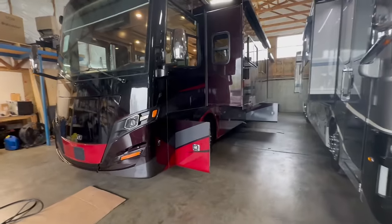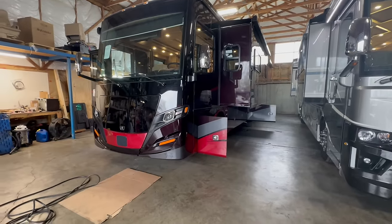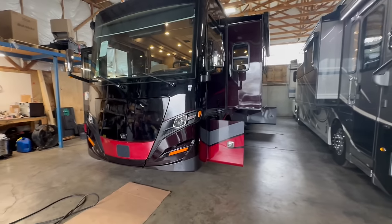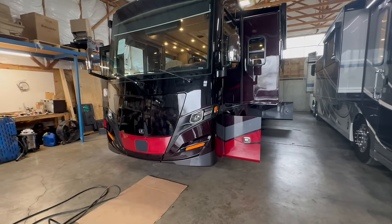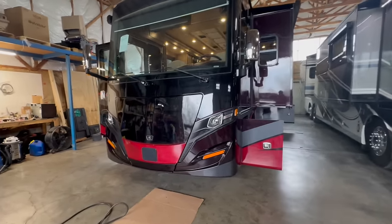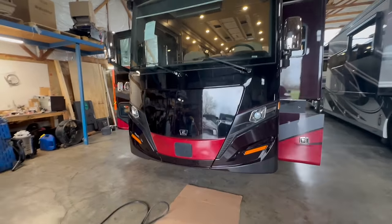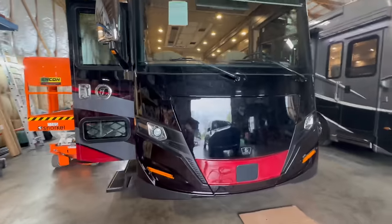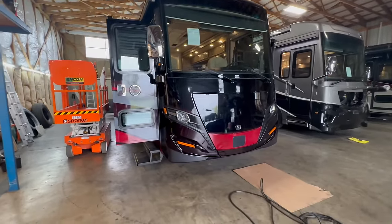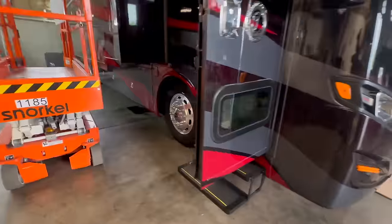Major Aquahot problems that we fixed. This Aquahot system obviously never worked from the factory. Thumbs down to Tiffin. Thumbs down to the dealer who prepped this — terrible job getting this through inspection. There's no way that somebody with reasonable common sense could have inspected this coach, done a pre-delivery inspection, and passed it. I feel bad for the customer because they probably traded this in or sold it because of the issues it had. The Aquahot never worked. There were toilet problems that never worked from the beginning.